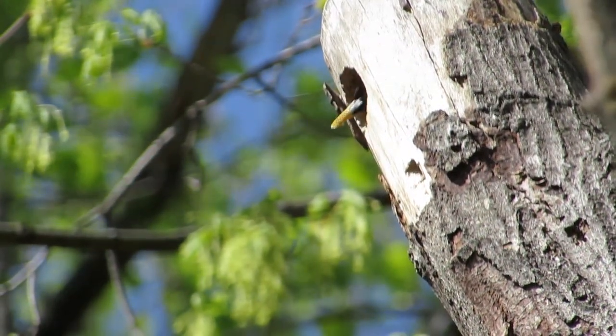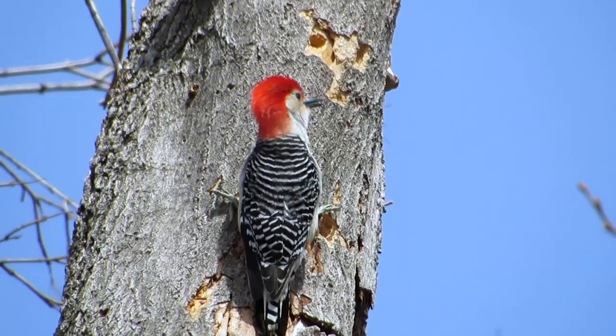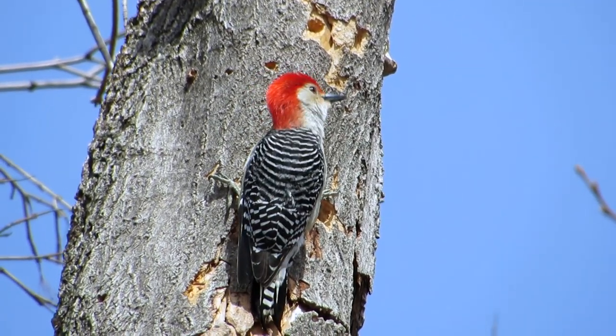At least I can say that red-bellied woodpeckers, despite the harassment from starlings, have been expanding in their range.